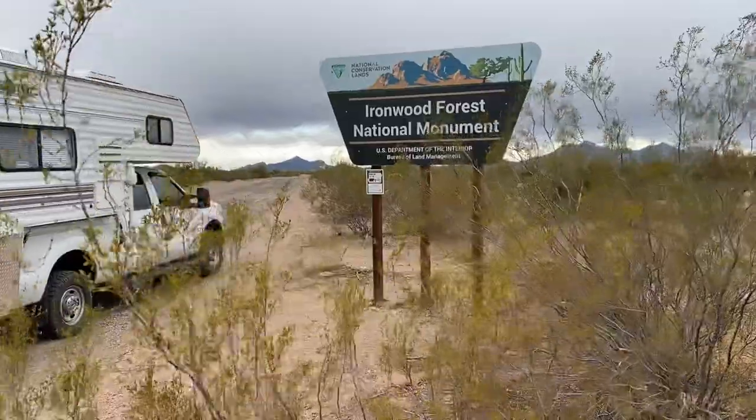Hey folks, this is Mark, Dispersed Camperman, and I am currently dispersed camping in the Ironwood Forest National Monument.